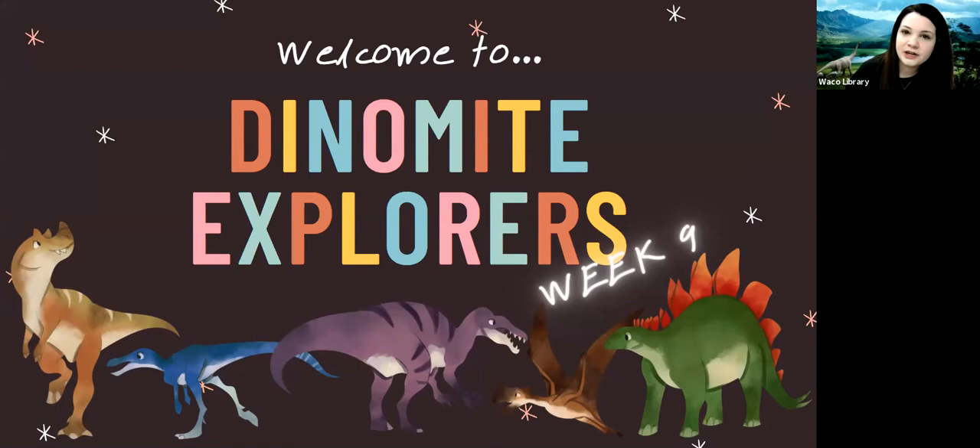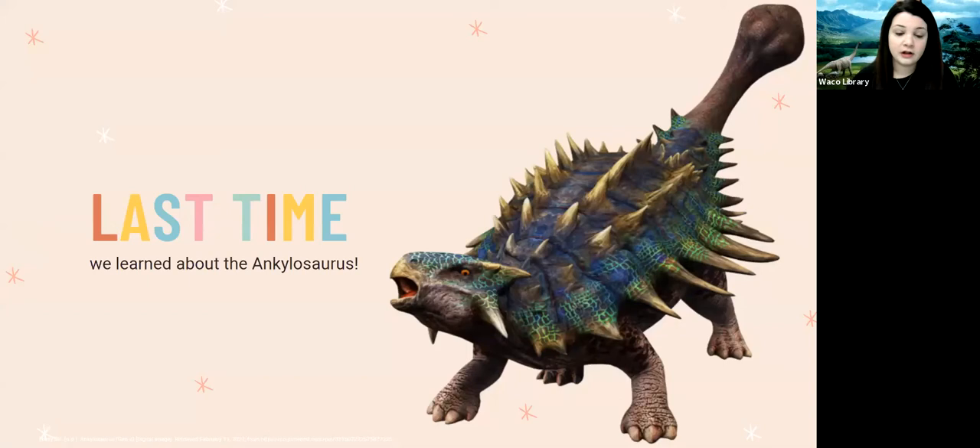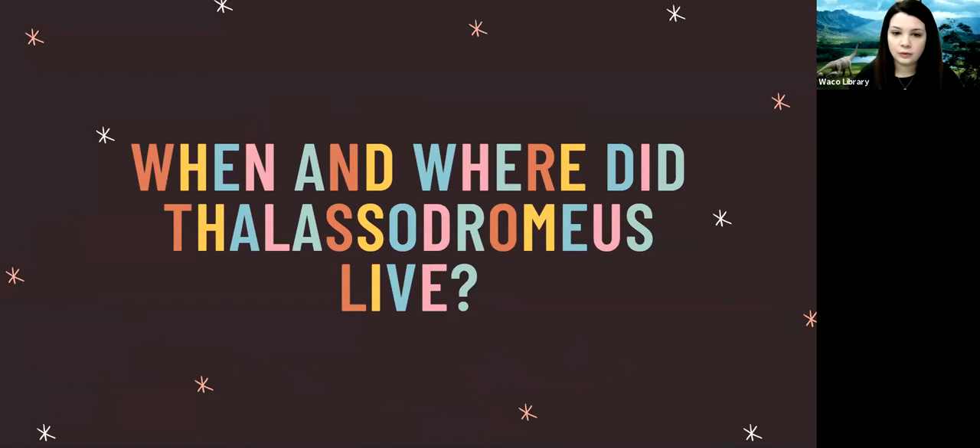Hey everybody, my name is Anna, welcome back to the Dynamite Explorers program — we are on week nine. Last time we learned all about one of the most famous armored dinosaurs, the living tank of the dinosaur world — we learned about the Ankylosaurus. If you missed it, make sure you go back and find it on our YouTube channel.